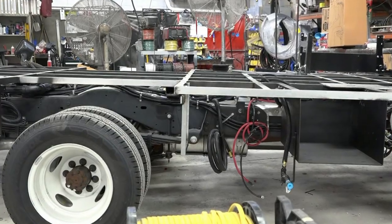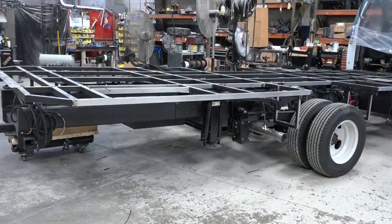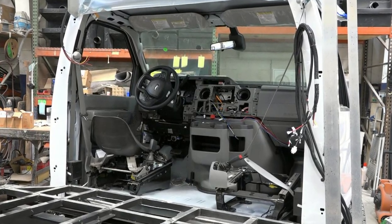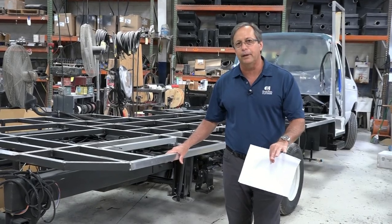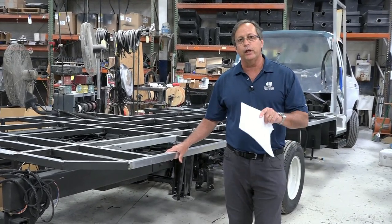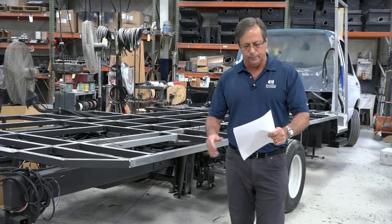It is probably the heaviest duty chassis we build on. It has a gross vehicle weight rating of 14,500 pounds, same as the predecessor, and a 22,000 pound combined weight rating. We order these chassis with every conceivable safety component imaginable.